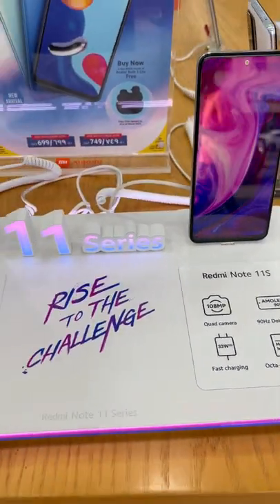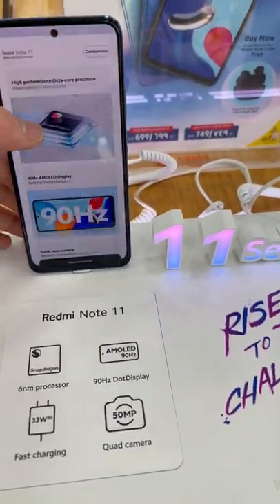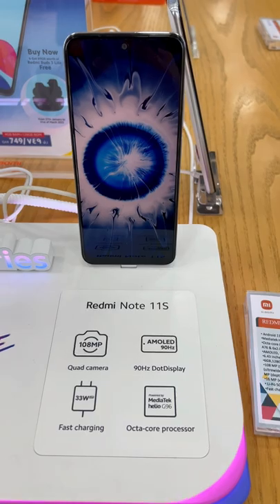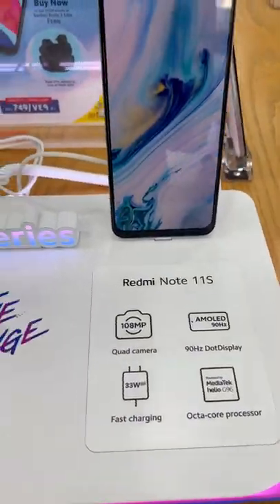There's also a processor difference: this one is Snapdragon 680, while the Redmi Note 11S uses the MediaTek Helio G96, which is good for gaming. It comes with a liquid cooling system, and both of them support 33-watt fast charging.